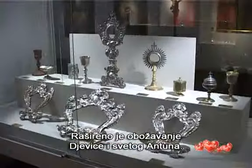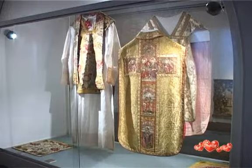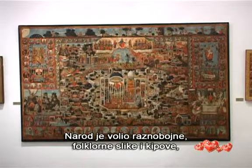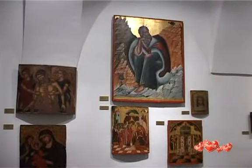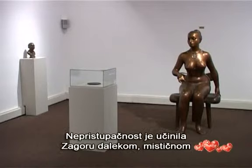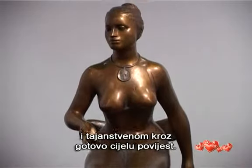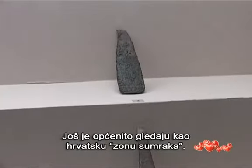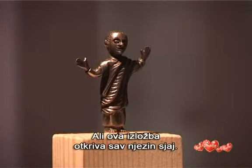During and after the Turkish wars, the Franciscan monks and missionaries kept the Christian faith in the area. There is a widespread adoration of the Virgin and Saint Anthony. The people loved multicolored folk-style paintings and sculptures, which is reflected in the church art in the area. Its inaccessibility made it remote, mystical, and mysterious for much of its history. It's still generally perceived as a Croatian twilight zone, but this exhibition reveals all its splendor.